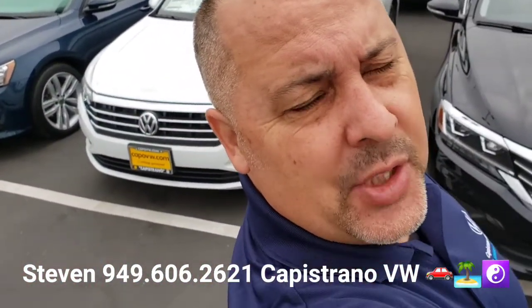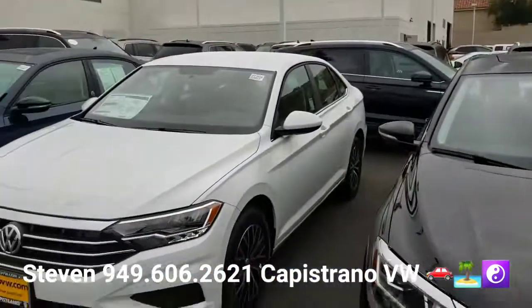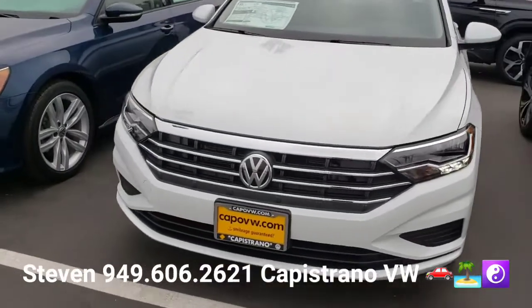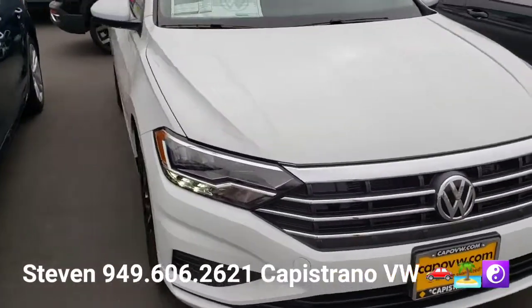Hey, how's it going, Gene? This is Steven here at Capistrano Volkswagen. I just want to thank you for your online request for the 2021 brand new Jetta S model in pure white. I do have it right here and available, and this one gets 40 miles per gallon highway.